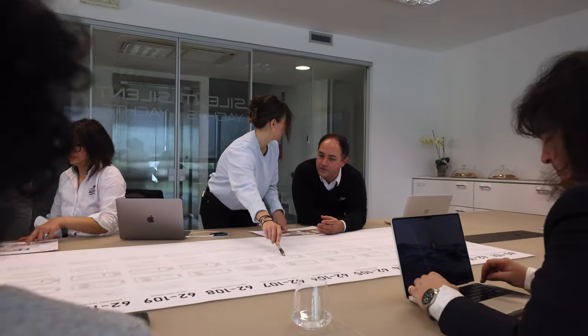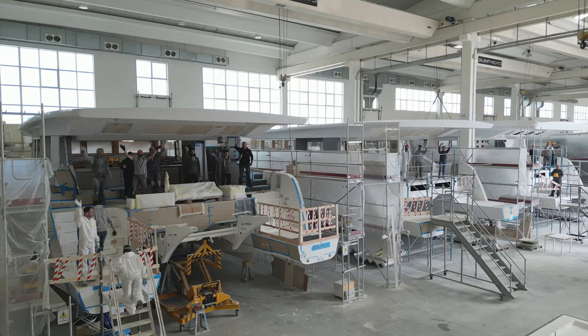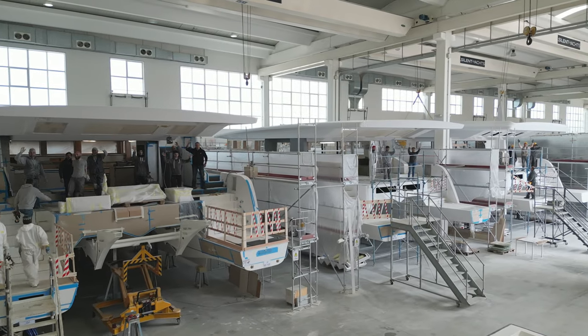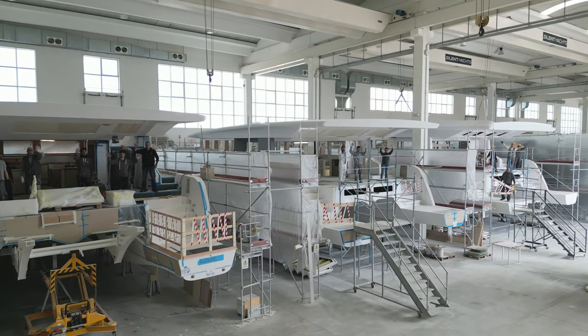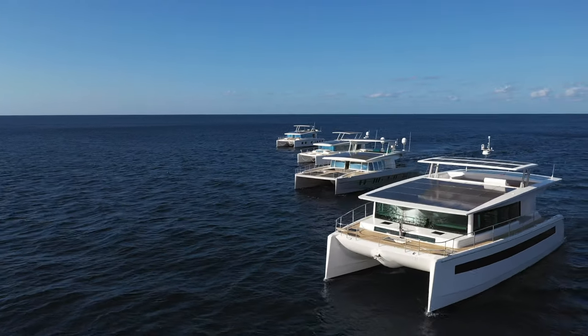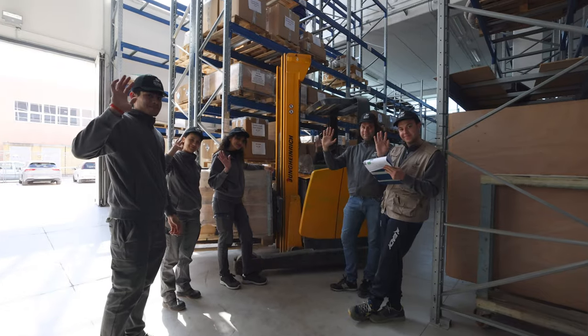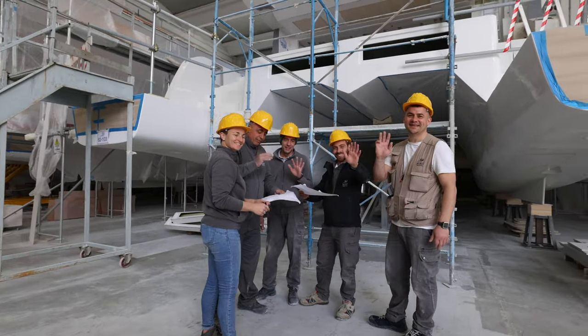Here you can see an overview of all the projects we are currently working on. Everybody in our team believes in the vision of Silent Yachts, and we work towards it together. Our people are the solar cells that power this company. Twenty years ago, Heike and I had this dream of making sustainable luxury yachting possible. They are the ones that turned it into reality. Thank you.